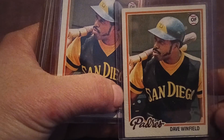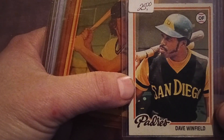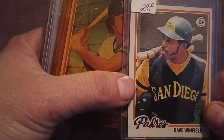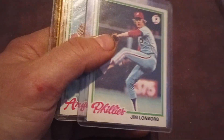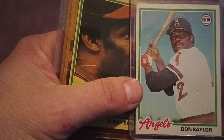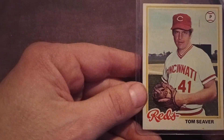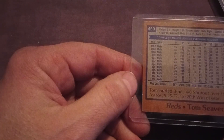So these are the '78s. Dave Winfield — there weren't a lot of '78s in that tote, he had other totes. I don't know what that price tag is about, he probably just reused the top loader. Robin Yount, Tommy John, Longborg, Don Baylor, Barry Bonds, and Tom Seaver. Those cards look like they're in pretty good shape. There were more '78s but I just tried to pick out some of the stars I saw.